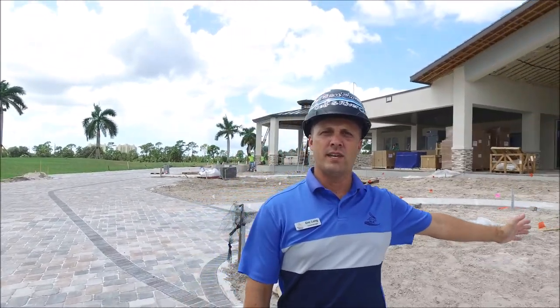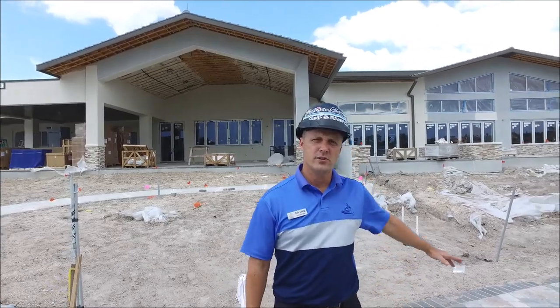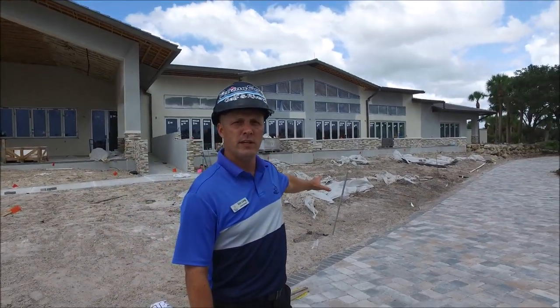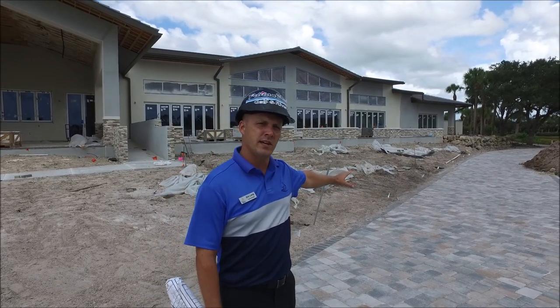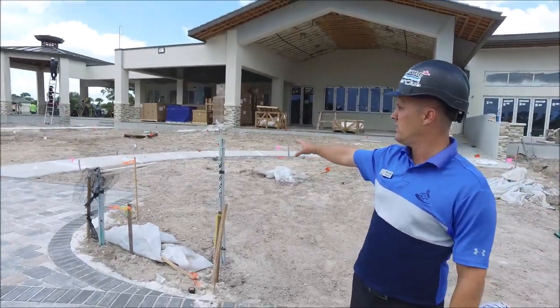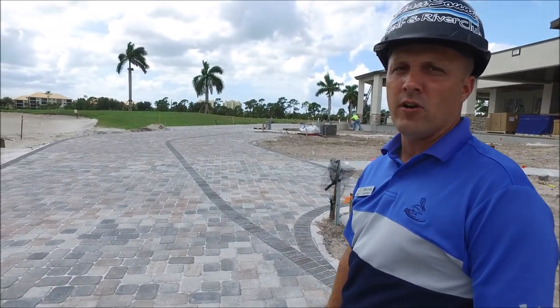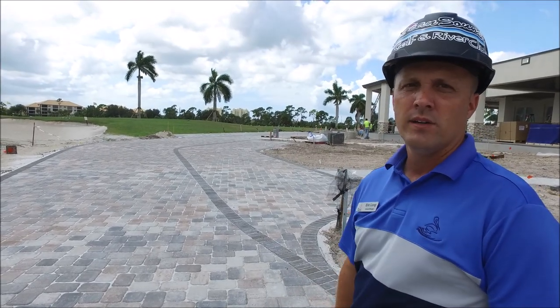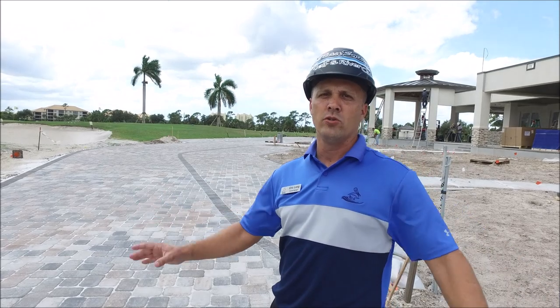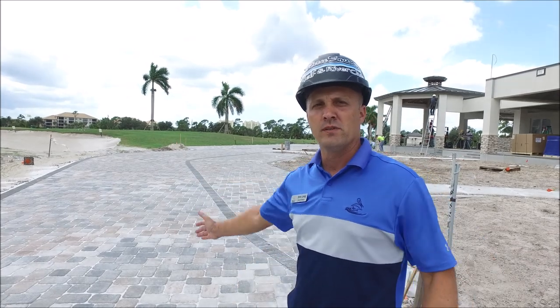Got a little wind breeze today and you can see that the cart path has been completed, and over here they're starting to work on the landscape. Today we're just going to feature the outdoor exterior items. You can see that they're finished with putting in some of the irrigation. We're going to start sodding this next week and some of the plantings will come in by Friday. You can see that the sidewalks have been completed.